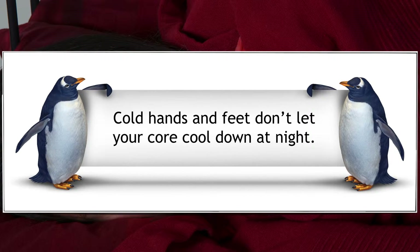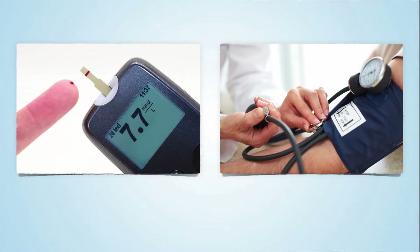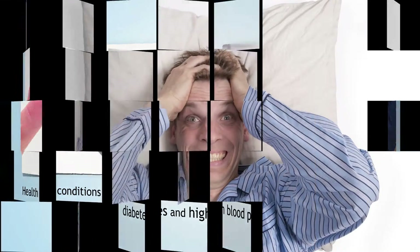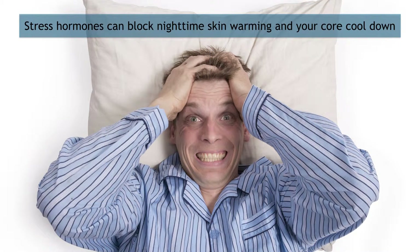Some conditions like diabetes and high blood pressure affect blood flow in the skin — is that why poor sleep is common with these conditions? That's at least part of the picture. Any condition that decreases blood flow in the skin can disturb the skin-warming processes that trigger sleep. Even high levels of stress hormones can block nighttime skin warming, disturbing the normal sleep-triggering process.